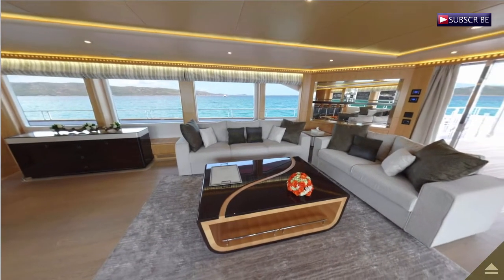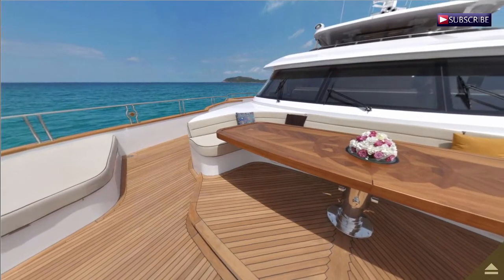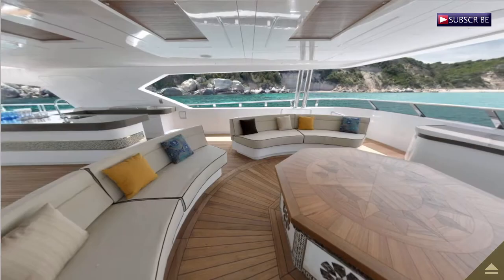Tasteful furniture and a dining table that seats 12 people. On the upper deck there is a hot tub and an upper lounge. It consists of a bar with elegant furniture and a big television.